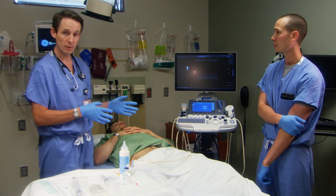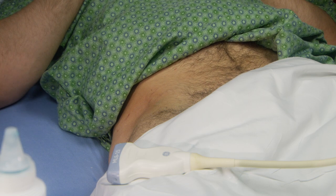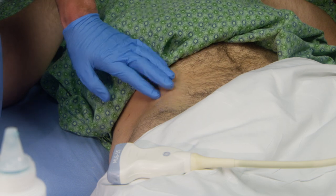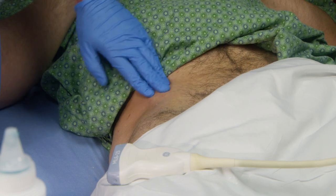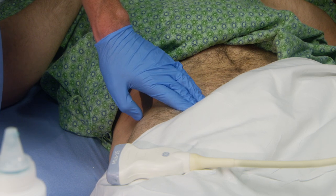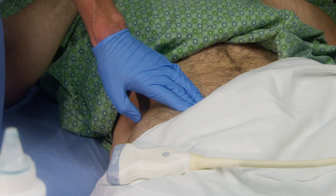We make it even safer by using an ultrasound to guide us. So I have Nate's groin exposed, and I'm just palpating the anterior superior iliac spine right here, and then his pubic tubercle — which is right here. So the inguinal ligament runs right across here, and I'm palpating right now and feeling his femoral arterial pulse, which is bounding nice and strong.